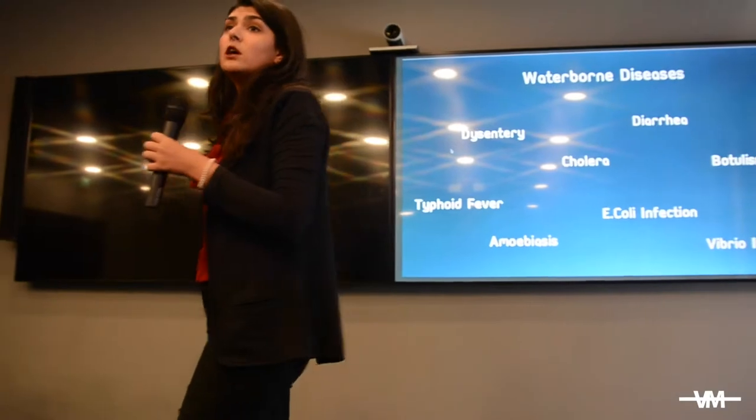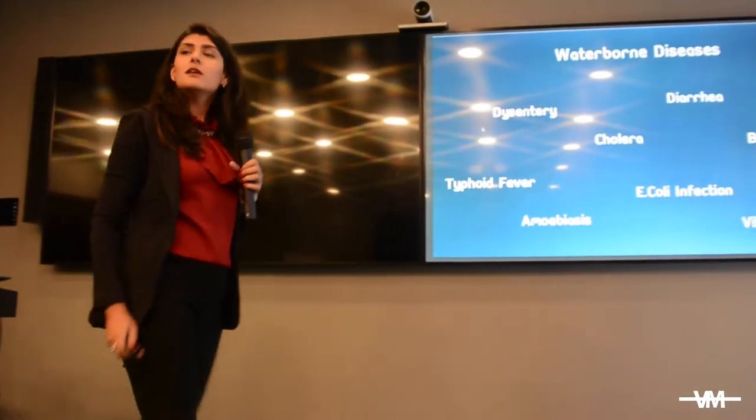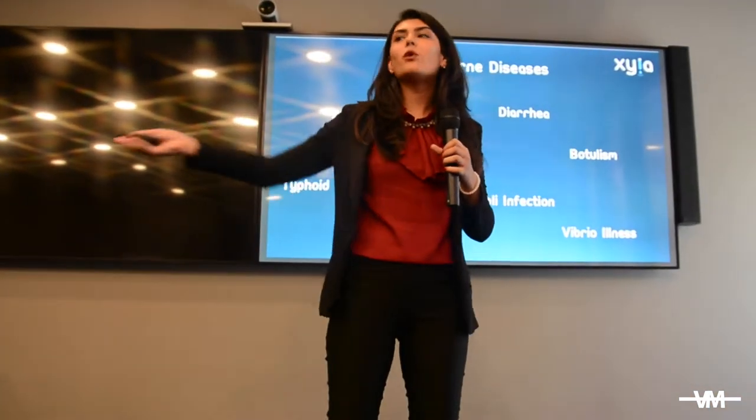Diseases such as diarrhea, cholera, dysentery and typhoid. I know what you're thinking — there are so many water filters out there, but does that solve the problem?